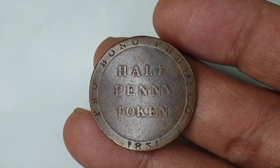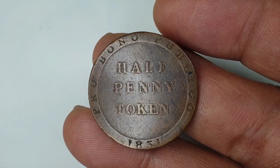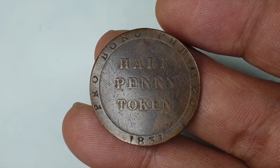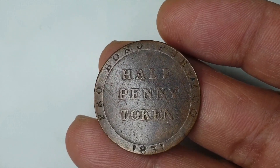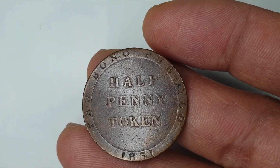According to Numista.com, the rarity index of this coin is 58. The value for VF and XF grades is at least 25 dollars. It doesn't list higher grades, though of course the value would be higher, as I can see on eBay.